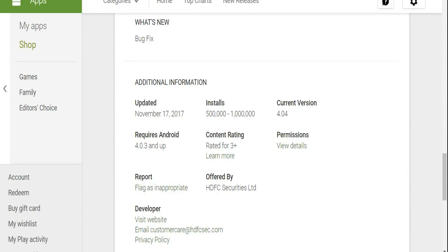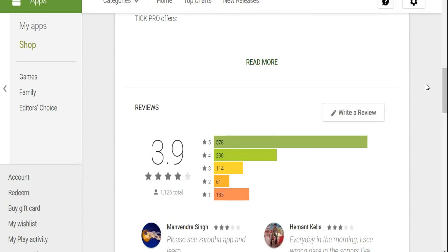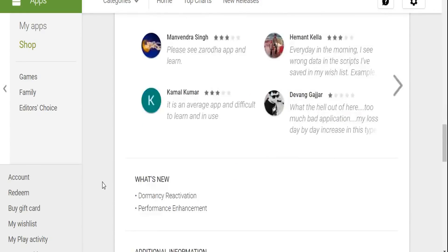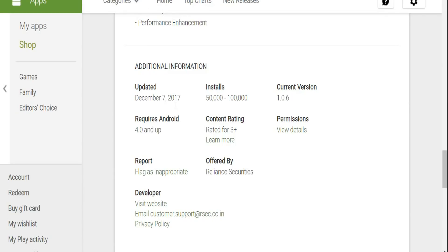Reliance Securities' mobile app — Reliance Pro — is rated 3.9 by around 1,100 users, with a satisfaction score of around 83% and about 17% negative ratings. Its update cycle is approximately four weeks, better than HDFC's. Installs are in the 50,000–1 lakh range. Concerns include unexpected logouts, a bulky interface, and limited customization. Overall, HDFC Securities wins the mobile app comparison by a slight margin, though either app is usable.